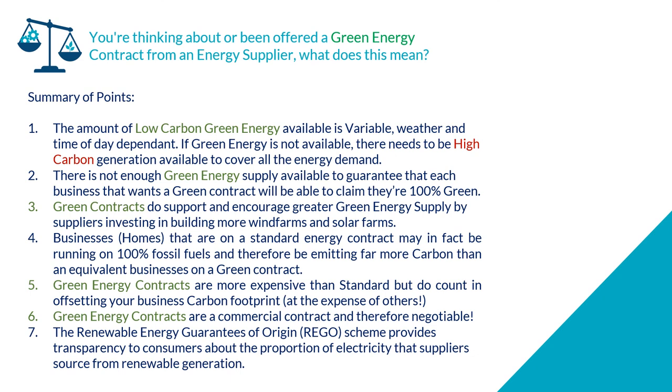Green energy contracts are more expensive than standard, but they do count toward offsetting your business carbon footprint. For businesses that must do SECR — Streamlined Energy and Carbon Reporting — you can offset your electricity carbon emissions with a green energy contract.